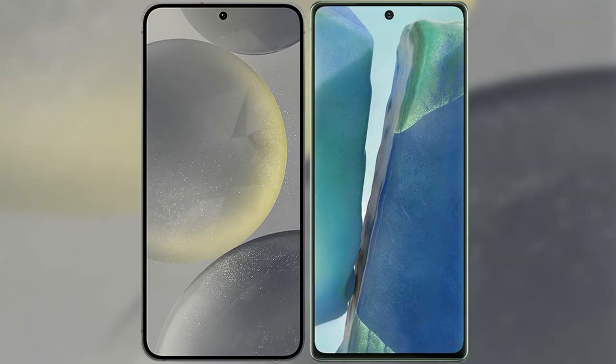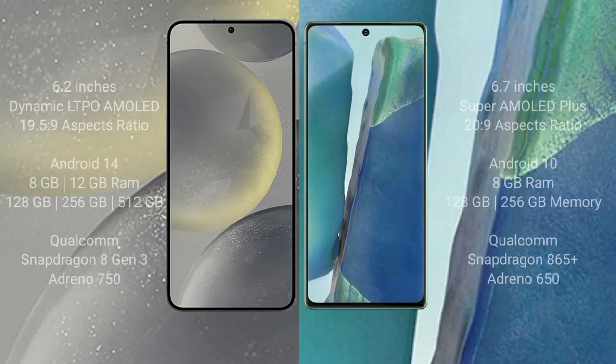I will compare the new Samsung Galaxy S24 with Samsung Galaxy Note 20. Samsung Galaxy S24 comes with a 6.2-inch Dynamic AMOLED display and Exynos processor. Samsung Galaxy Note 20 comes with a 6.7-inch Super AMOLED Plus display.